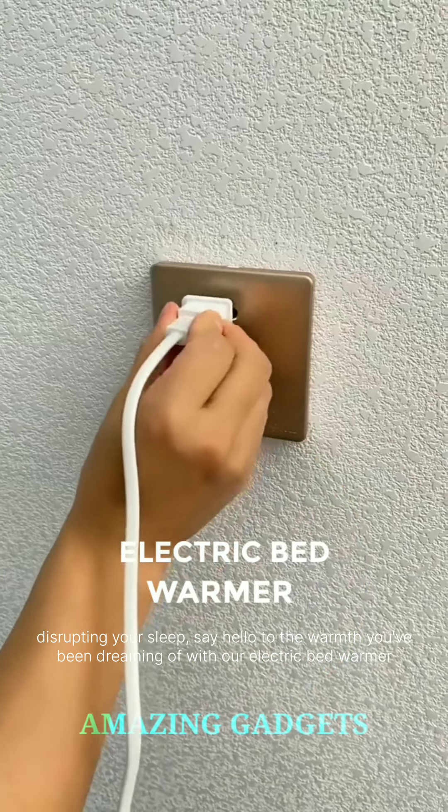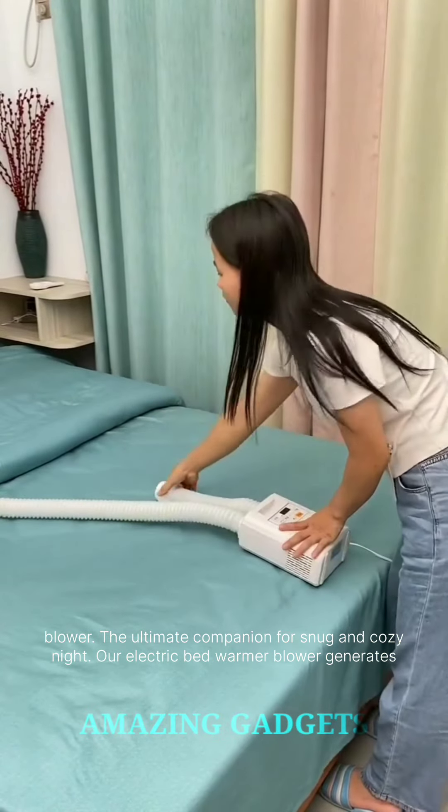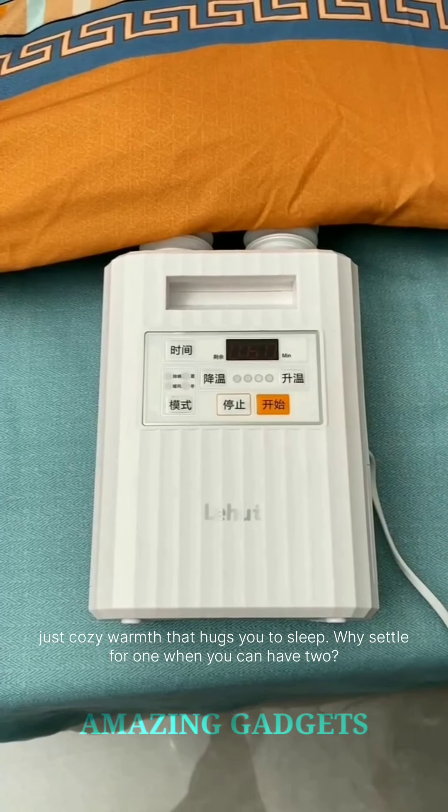Tired of chilly nights disrupting your sleep? Say hello to the warmth you've been dreaming of with our electric bed warmer blower, the ultimate companion for snug and cozy nights. Our electric bed warmer blower generates a gentle, soothing warmth that cradles you in comfort. No more chilly sheets or shivering nights, just cozy warmth that hugs you to sleep.